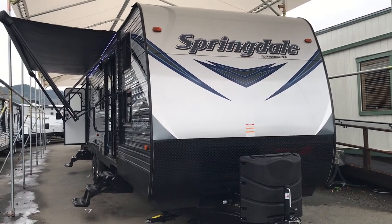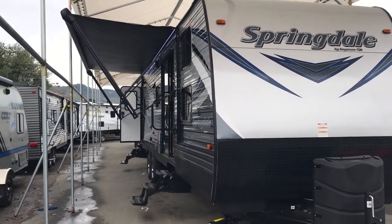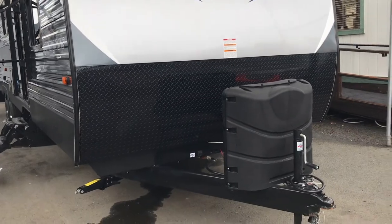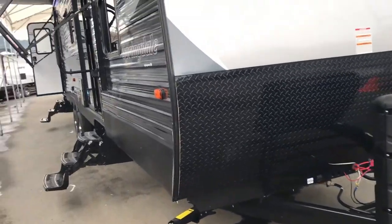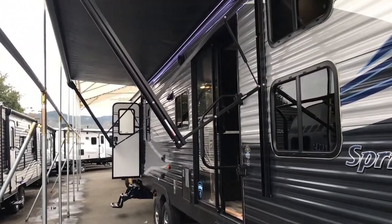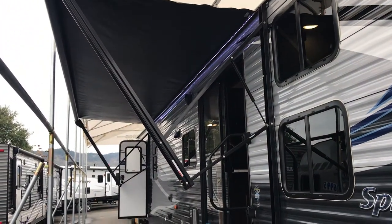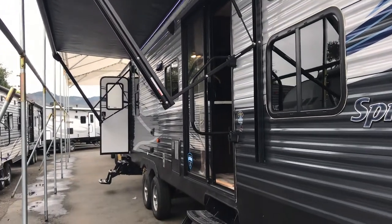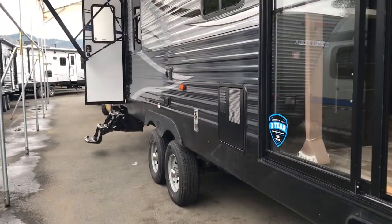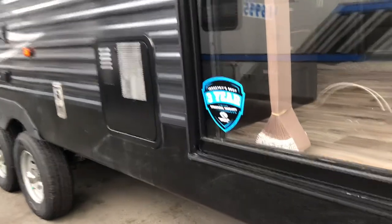Outside, notice the front of this trailer is smooth — that means a little bit easier towing. You have got two 30-pound propane tanks that come with it, and of course at Redwood Empire RVs we always fill them. There's a nice patio or sliding door, which is why, again, this trailer is ideally suited as a hunting lodge, guest house, or Airbnb.